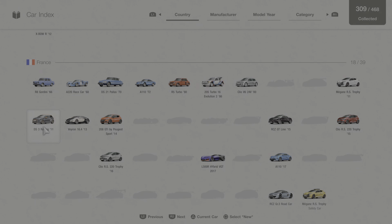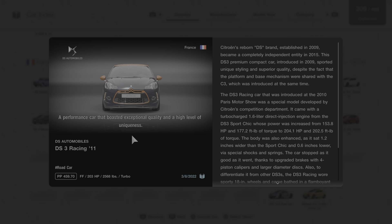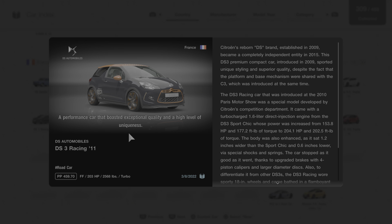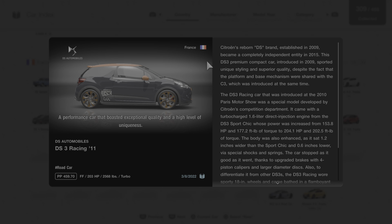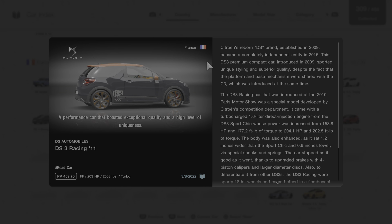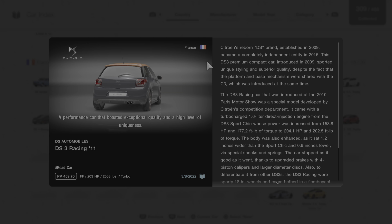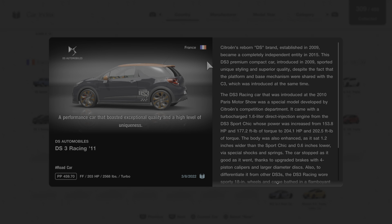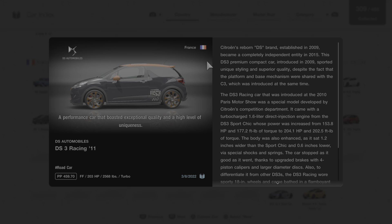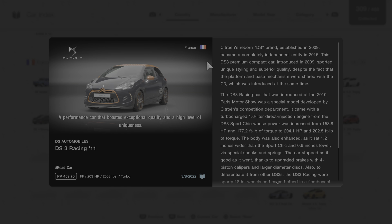I'll click on Car Collection and go to this vehicle to read its short description. A performance car that boasted exceptional quality and a high level of uniqueness. Citroen's reborn DS brand, established in 2009, became a completely independent entity in 2015. This DS3 premium compact car, introduced in 2009, sported unique styling and superior quality, despite sharing its platform and base mechanism with the C3, which was introduced at the same time.